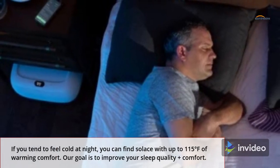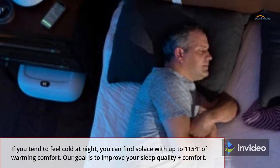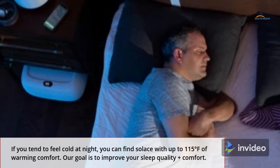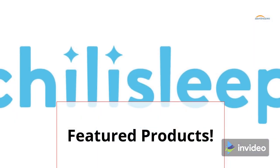A solution for cold sleepers: if you tend to feel cold at night, you can find solace with up to 115 degrees Fahrenheit of warming comfort. Our goal is to improve your sleep quality plus comfort. Featured products: